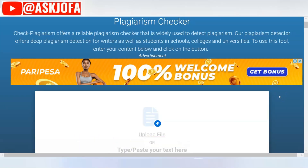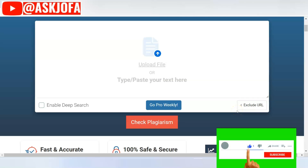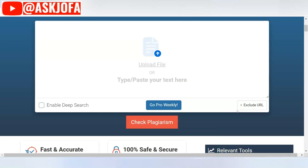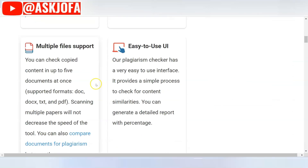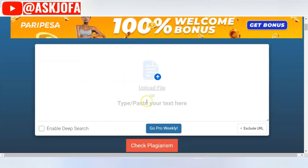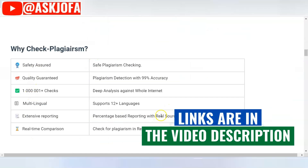The first plagiarism checker that is free is checkplagiarism.com. This platform is free to use with a limit of 1,000 words per document. But if you decide to pay, you can raise this limit to 25,000 words per document. It is fast and accurate, 100% safe and secure. It supports multiple files and the interface is easy to use.